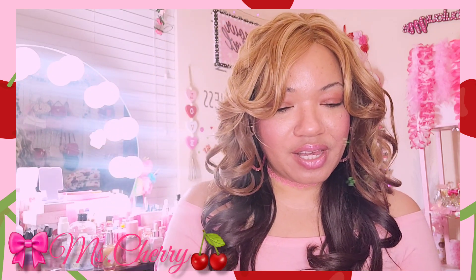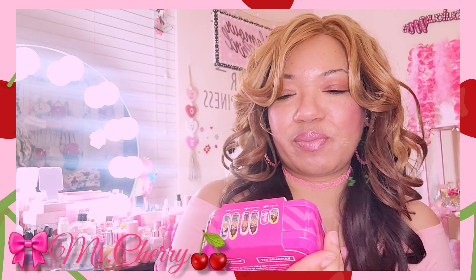The next thing I got is going to be these Barbie Band-Aids. I said okay, Diane, why not?